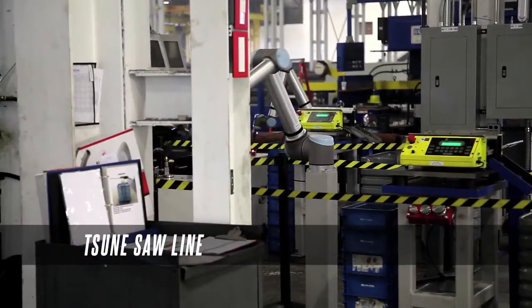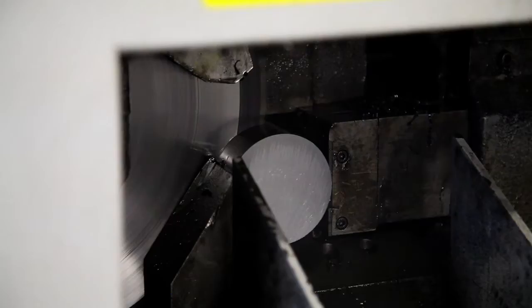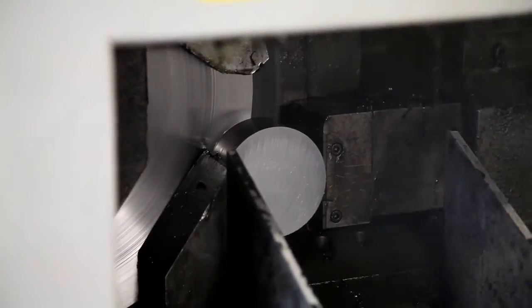Eaton Steel's SUNY saw line cuts long lengths of SBQ bar steel into precise lengths and drops them in front of a small robot.